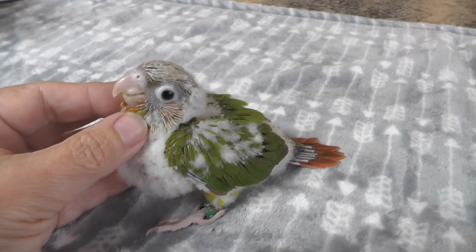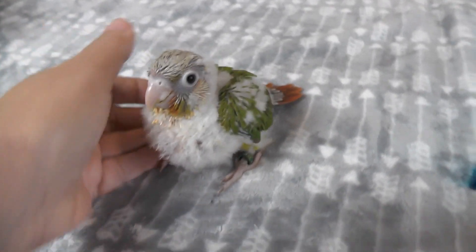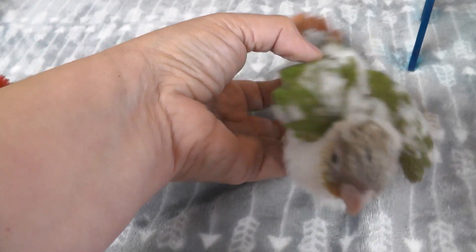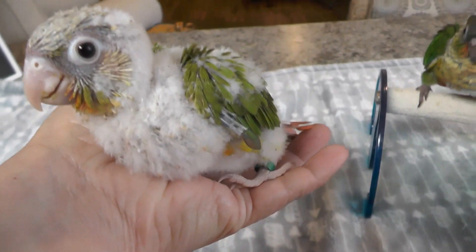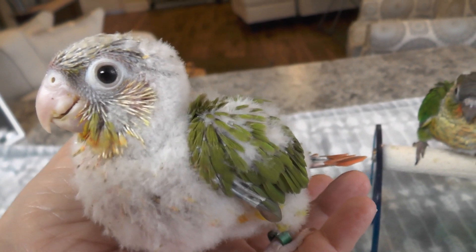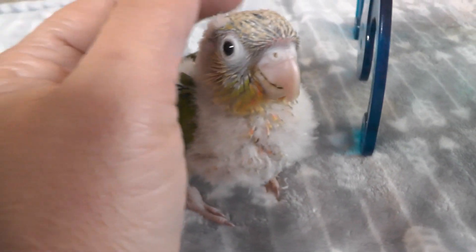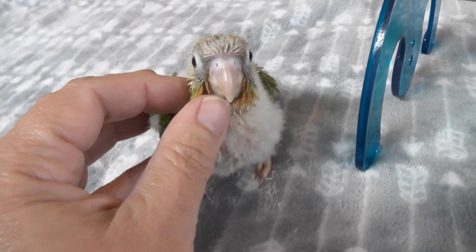Little missy over here still isn't quite good at perching, so we won't put her over there. You can sit on my hand though — come on, there you go, you're trying. I just fed them and her feathers are a little bit wet underneath her chin because she was a messy eater today. Come back down — good girl. Where are your brothers?